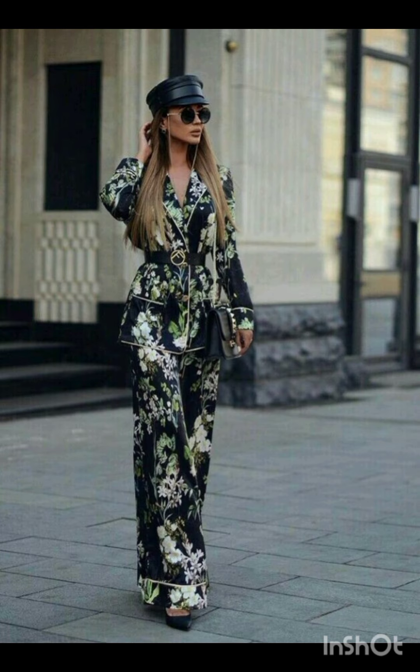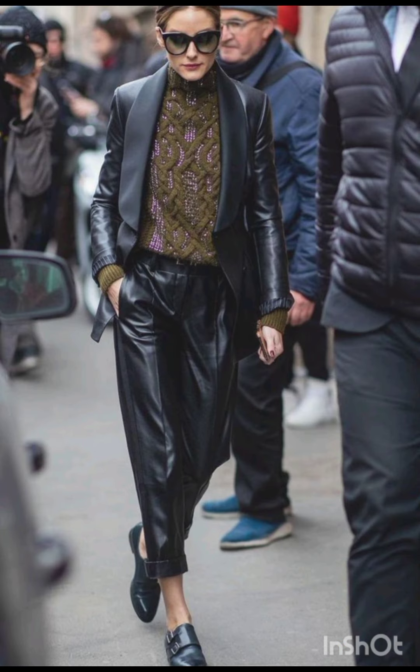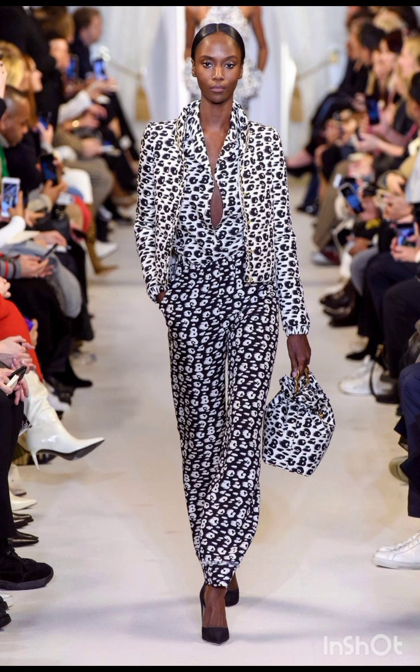Pair the dress with sneakers for a casual look or ankle boots for a bit of edge. Layering with a denim jacket, leather jacket, or oversized cardigan can complete the street style ensemble. Don't forget to accessorize with statement pieces like sunglasses, a bold watch, or a stylish backpack.